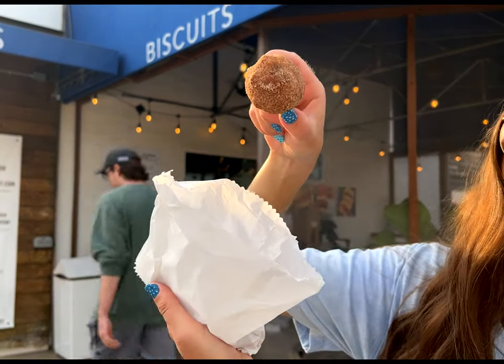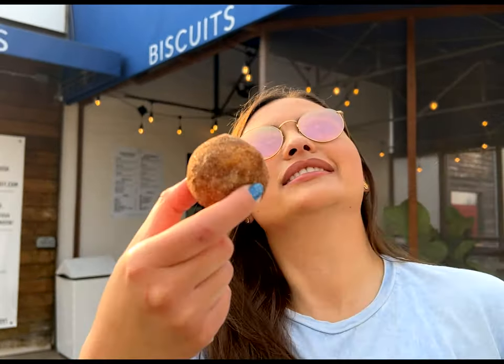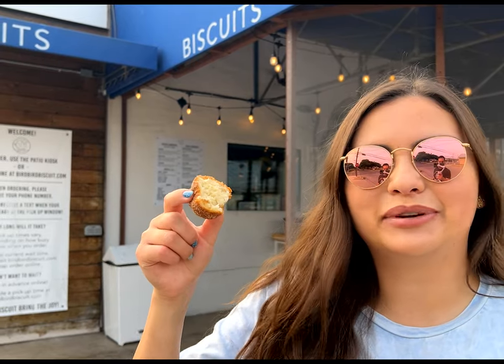We're trying out the dodos, which are rolled in cinnamon sugar. Three come with your order. The dodos here are super pillowy — definitely have to get these. Bird Bird Biscuit is also known for their jams and gravy, so we also tried the blueberry jam on their scratch meat biscuit.